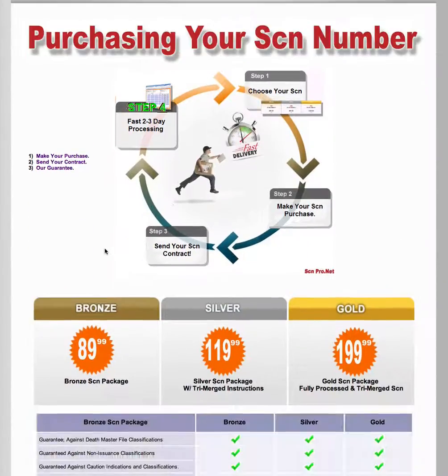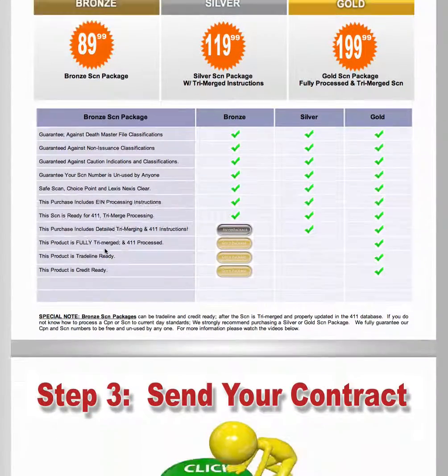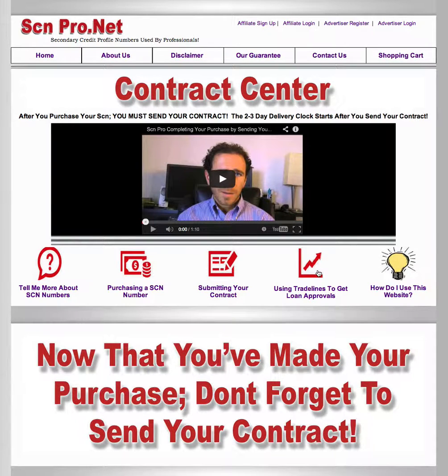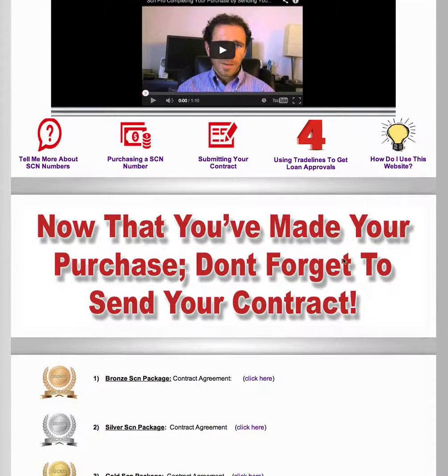After you've made your purchase, the next thing you need to do — which is the most important step of getting this thing done — is you have to send your application. Once you send your application, that's when the clock literally begins. Until we get your application, no one's going to process it. You can make a purchase today, call on Friday saying 'I didn't get my SCN, where is it?' — Did you send your contract? No. Well, until you send the contract, it's not going to get processed because we need the information in the contract to get it done.